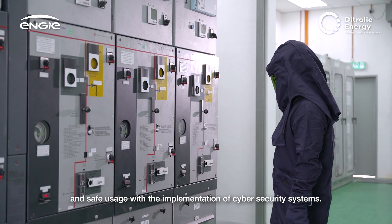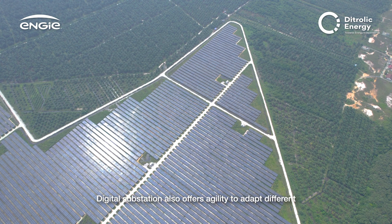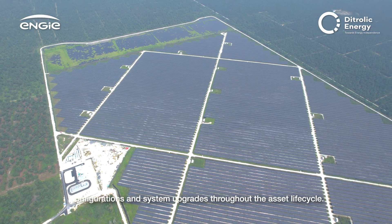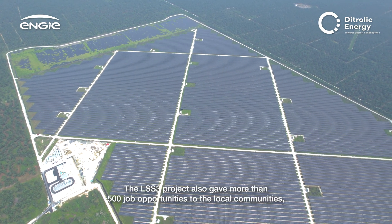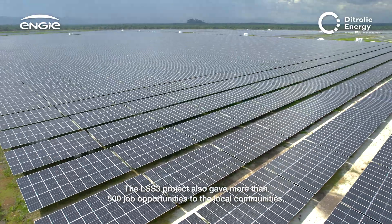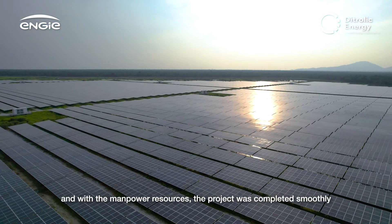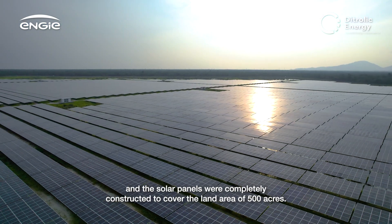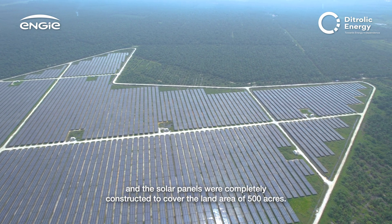Safe usage is ensured with the implementation of cybersecurity systems. The digital substation also offers agility to adapt to different configurations and system upgrades throughout the asset lifecycle. The LSS3 project also created more than 500 job opportunities for local communities, and with these manpower resources, the project was completed smoothly with solar panels covering the entire 500-acre land area.